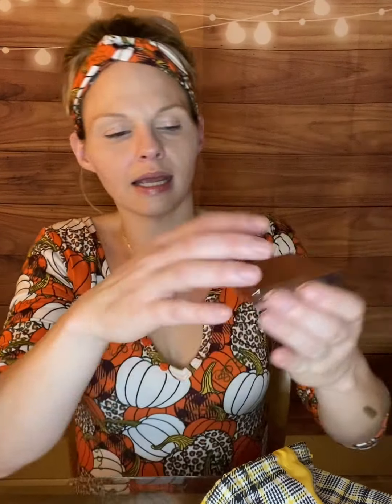I have been hearing people talk about this and really wanted to try it — it is the Patrick Ta blush in She's Seductive. I did not wear any blush for the purpose of giving this a try. The packaging feels really nice and rich, not cheap plastic at all. The color online looked a little different than it does in real life, so I'm hoping it's going to work for me, but we will see.